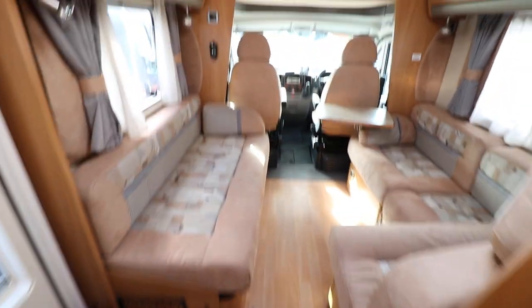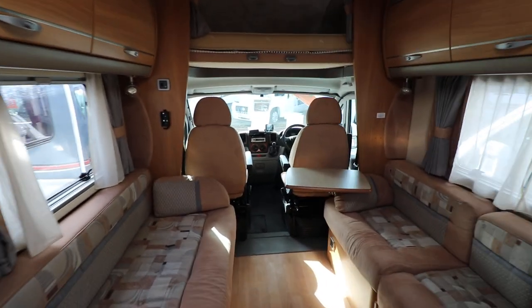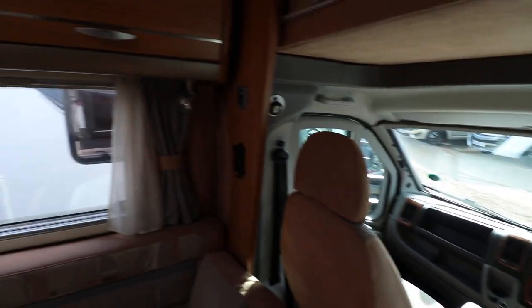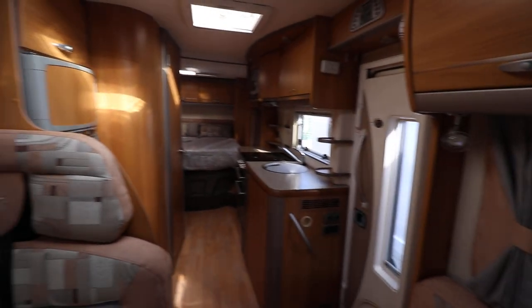The cab area has got air conditioning, and there is a driver's airbag as well. You've got four cab blinds, a reversing camera, and there is an alarm system on this motorhome as well.